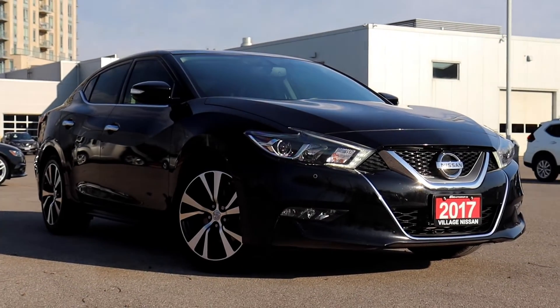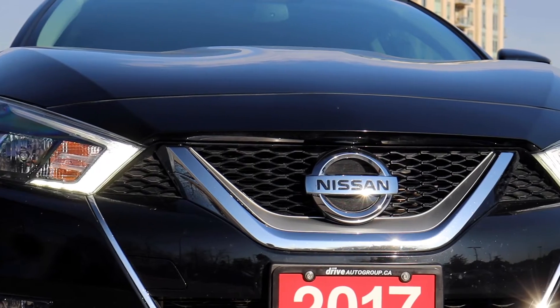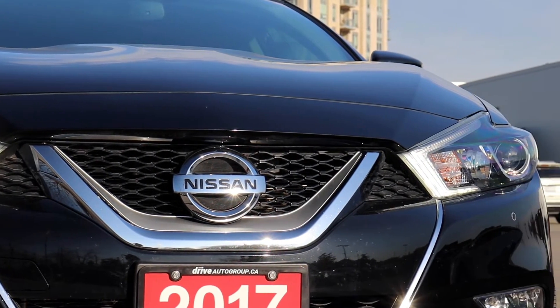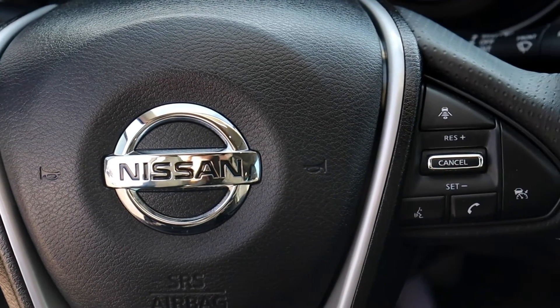Here at Village Nissan we have a pre-owned 2017 Nissan Maxima SL. This vehicle has had only one owner and is accident-free. It's DriveShield certified and has a lifetime engine warranty.